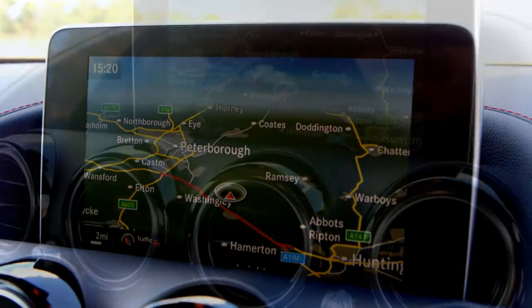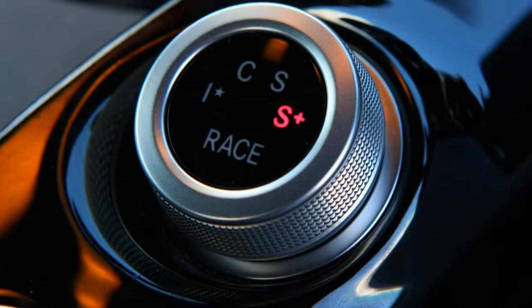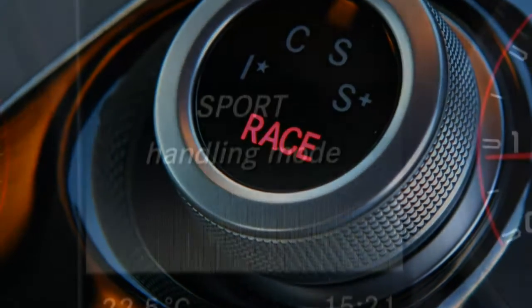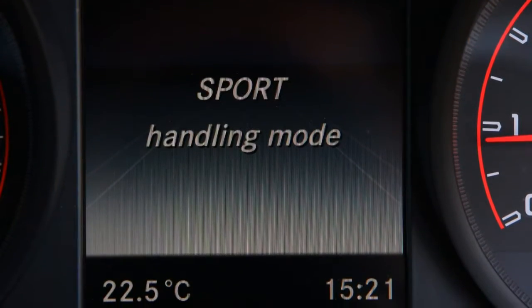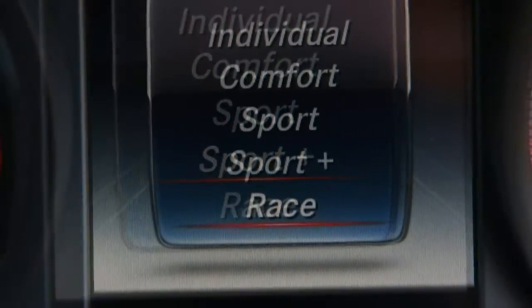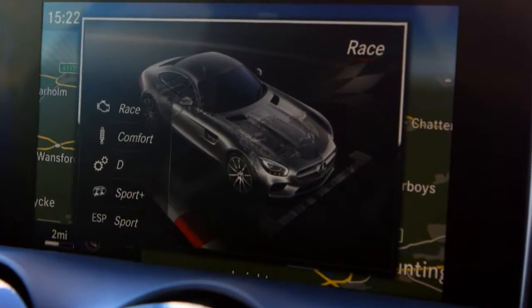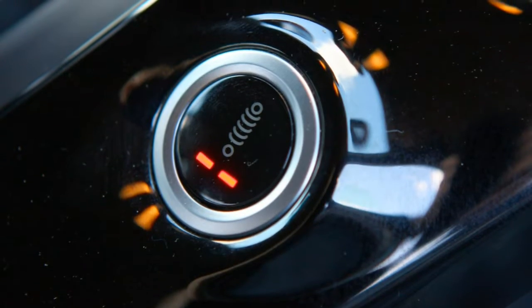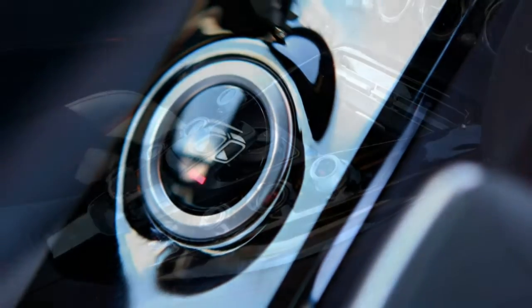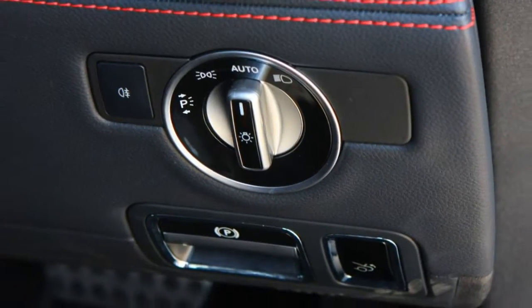For ultimate performance, there is the Mercedes-AMG GTR. Available only as a Coupe — the other versions can be ordered as a Roadster too — the GTR represents the very best AMG offers for driving enthusiasts. Introduced alongside the GTC in 2017, it uses technology borrowed from the firm's racing cars, including active aerodynamics and wider front and rear track widths. You'll spot one by its carbon fibre roof, yellow brake calipers, and AMG bucket seats.